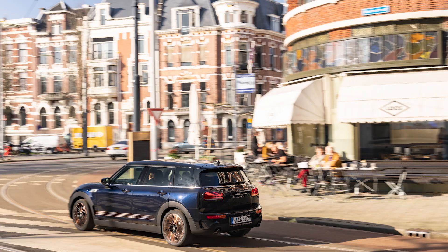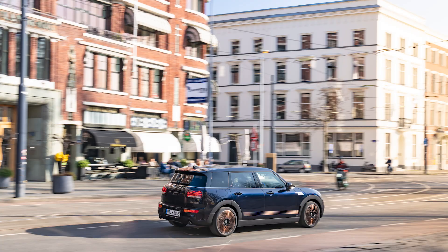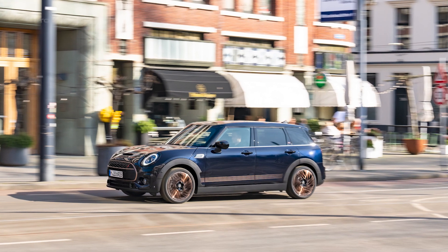Altogether, this special edition emphasizes style and comfort while delivering a dynamic driving experience. It's safe to say that with its unmistakable appearance, this edition stands out among all Mini models, making it truly exceptional.